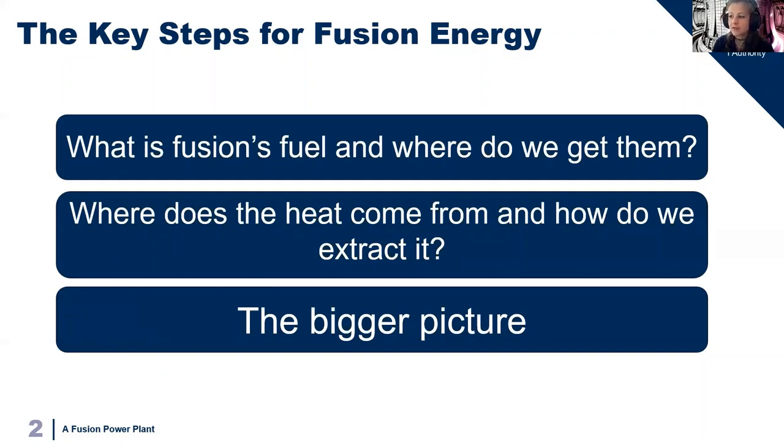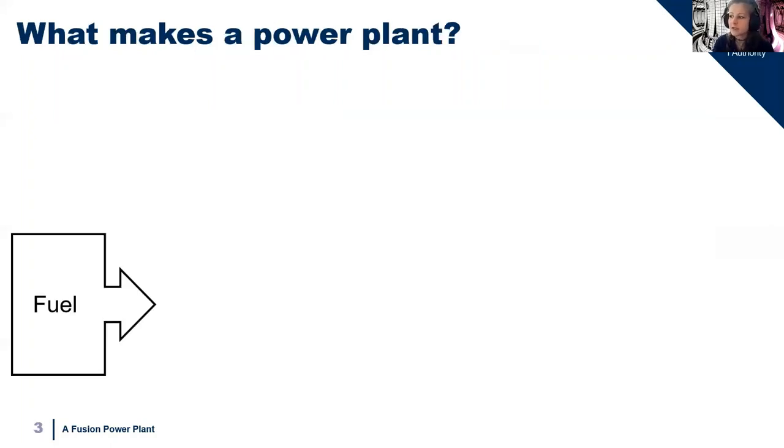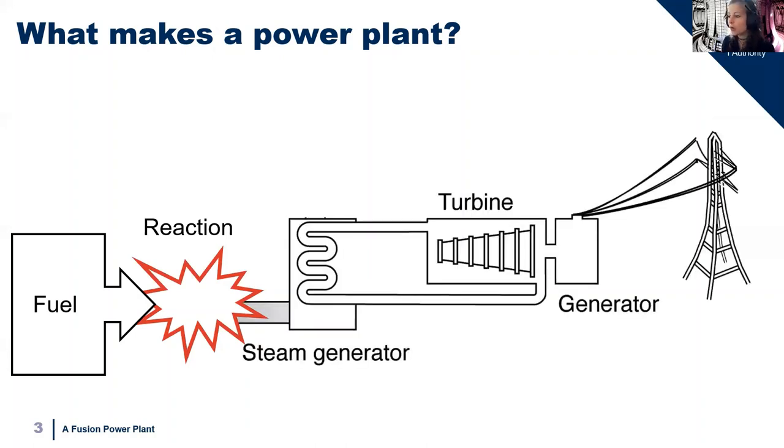Let's look at what a power station is actually going to need. It needs a fuel — a substance that can be burnt to produce energy. We then need to be able to ignite this fuel; like a fire, we need to add some initial energy to start burning. That fuel will then react or burn, producing energy in the form of heat. Once you've got heat coming out, the principles of making electricity are the same whether it's for fission, coal, gas, or fusion. Heat heats up water, which makes steam, and the steam turns a turbine which powers a generator and makes electricity.